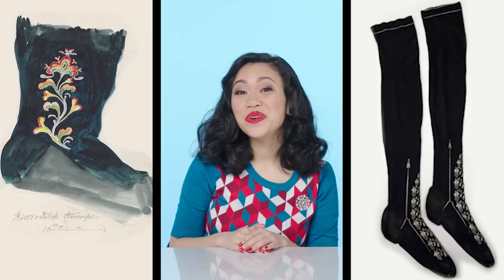The next layer: a woman would wear stockings called strumpa in Norway. What we have here is an original design for a stocking, and you can really see that there are these floral motifs crawling up the leg.